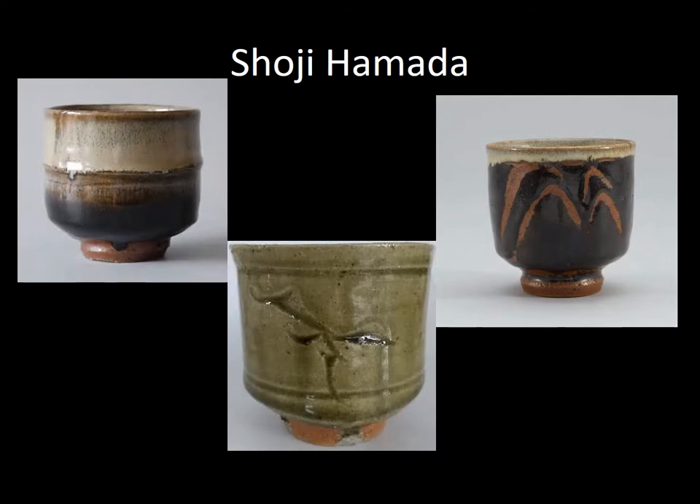Shoji Hamada was a Japanese potter and a significant influence on studio pottery of the 20th century. He was a major figure in the Mingei folk art movement, which was the return to the essentials of art relying on local materials and inspiration flowing from within the potter to their hands. He established the town of Mashiko as a world-renowned pottery center, and in 1955 he was designated a living national treasure by Japan.